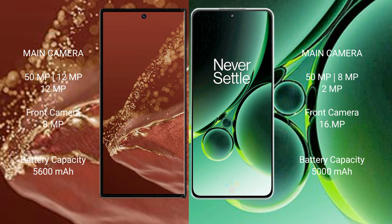Huawei Mate XT Ultimate: 5600mAh battery with 66W fast charging support. OnePlus Nord 3: 5000mAh battery with 80W fast charging support.